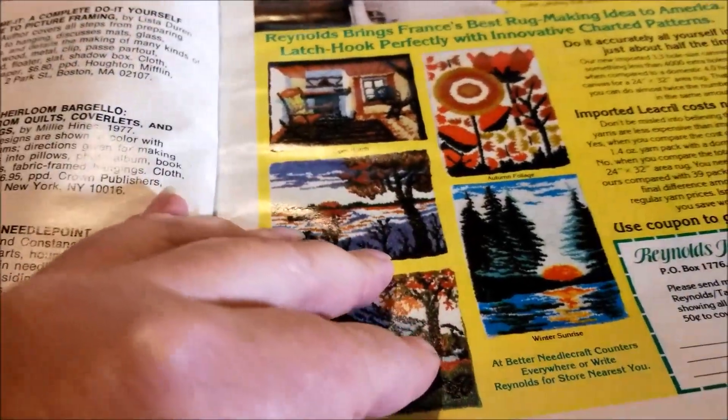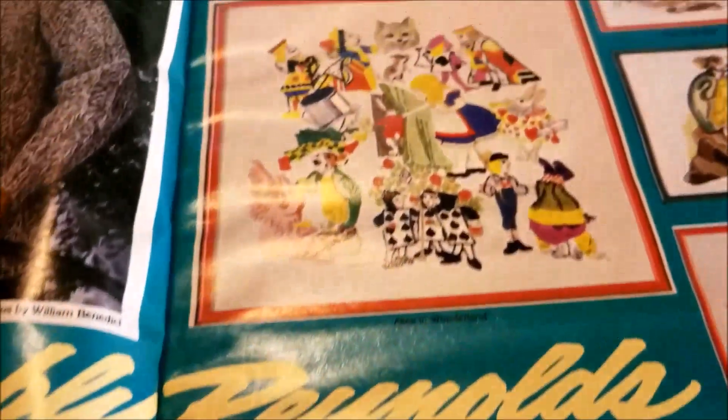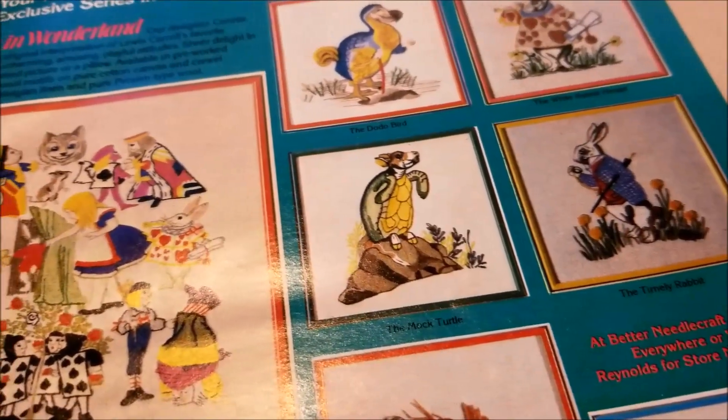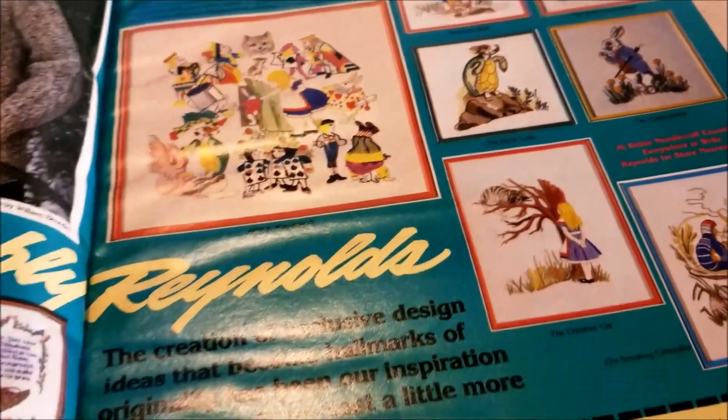More latch hook. Look at these — look at the Alice in Wonderland! These are Reynolds Yarn and Needlecraft. That is not a company I'm familiar with, but I would love to find some of those.